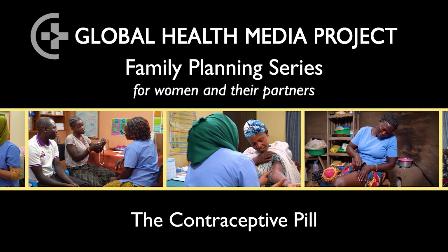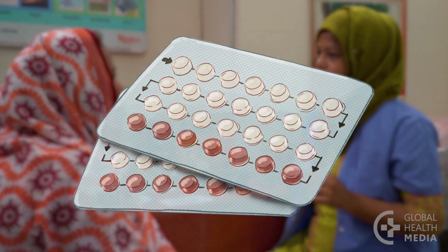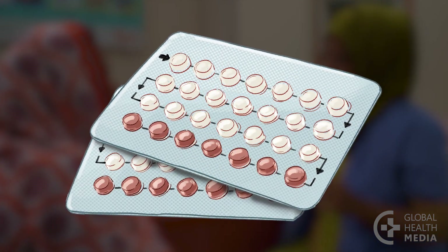The contraceptive pill. Hello, welcome to our video series on contraceptive methods. In this video I'm going to tell you about the contraceptive pill and show you how to use it. The pill contains low doses of two hormones that prevent pregnancy.